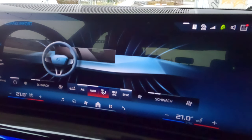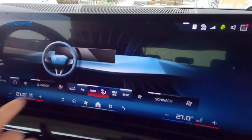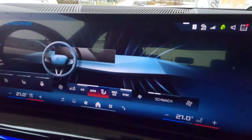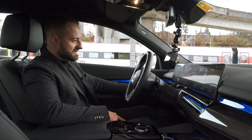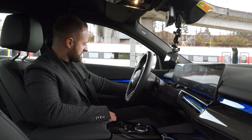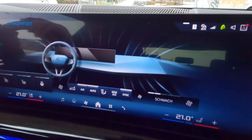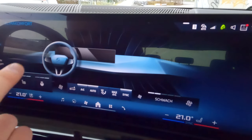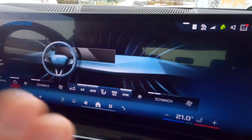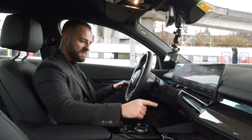The climate control has been de-complicated, which I like a lot. If you want to cool or heat your seats, you just press the seat button or use the control on the left side. You can also adjust from there directly. The heated steering wheel is integrated — just press the button, it saves, and that's it. Very simple, very good.